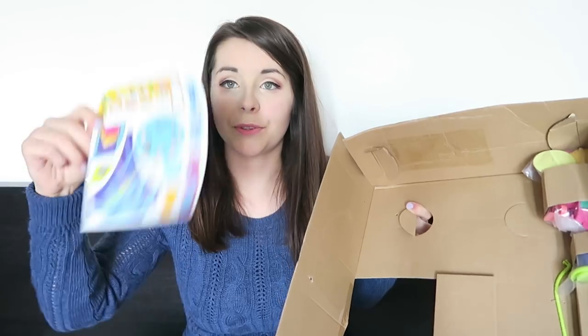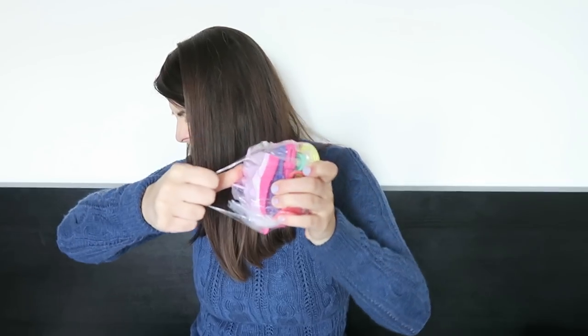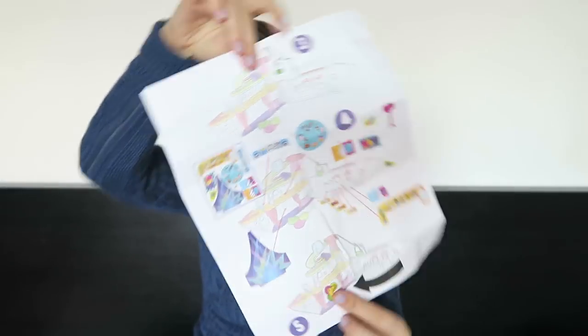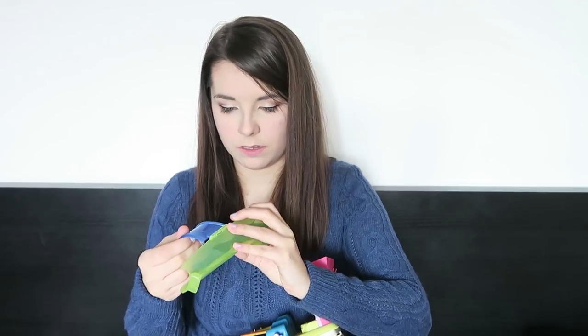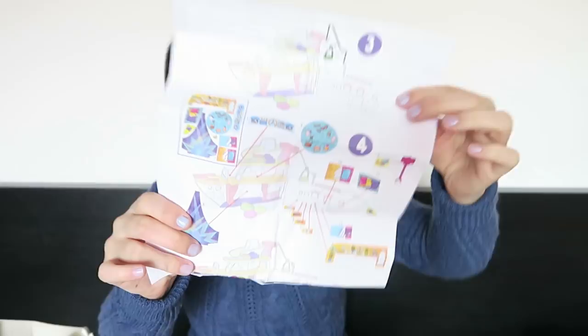We have some stickers to put onto the boat and then the accessories, so let's take them all out of their little bags. The instructions are super clear — step 1, 2, 3, 4, 5. Step 1 is putting the climbing wall piece together, step 4 is basically all the stickers. I have now fully assembled the boat with all its accessories.